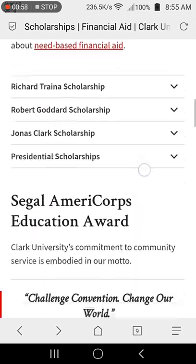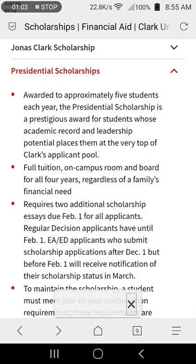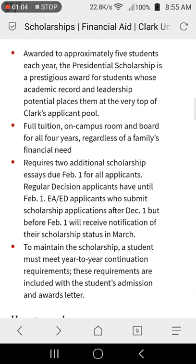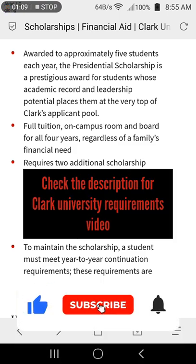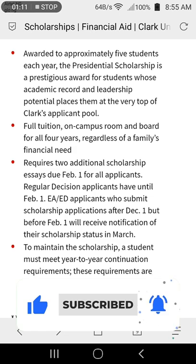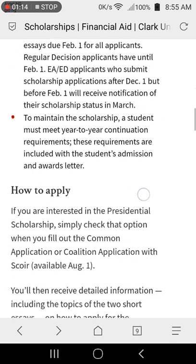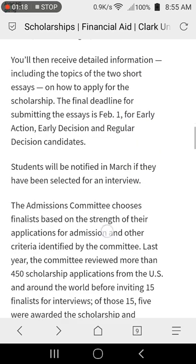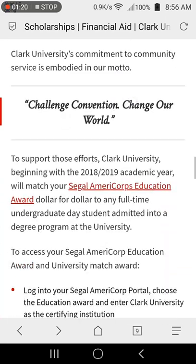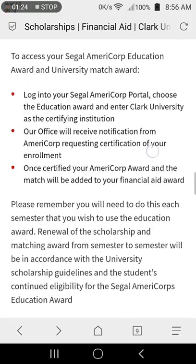To apply for the scholarship, you first need to understand the eligibility and application requirements — we already made a video on that, check the description for the link. To apply to Clark University, you need to submit a Common Application or a Coalition Application form. In this video, we're going through the Common Application method, as it seems easier to navigate than the Coalition Application.